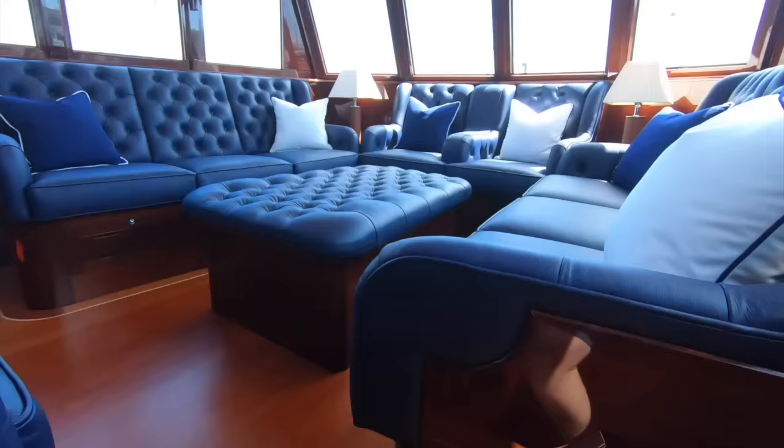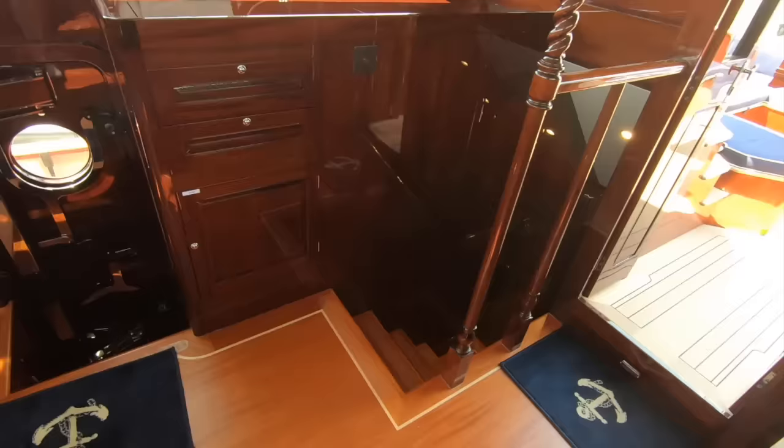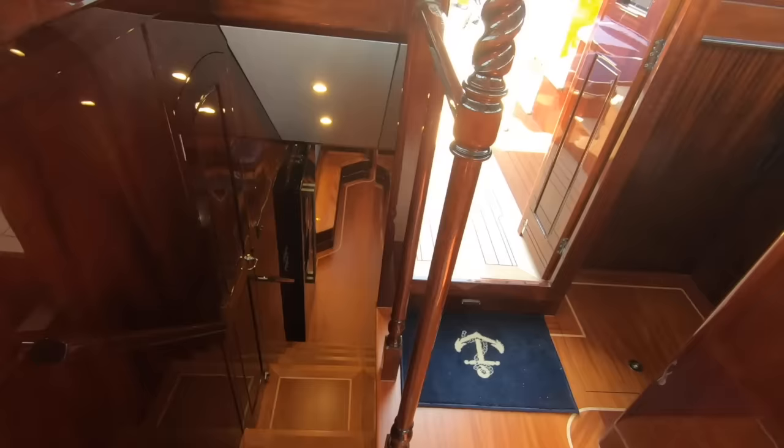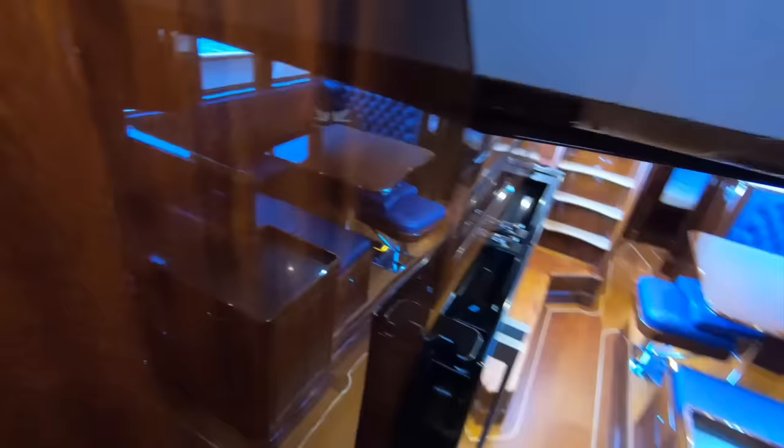Heading back through the forward saloon — there's another side door on this side — and back up to the wheelhouse. Compared to a normal 70-foot flybridge or sports cruiser, there are lots of level changes and narrow passageways. But that isn't the point — this is a boat to go to sea, with a narrow beam and cosy, comfortable interior spaces. Halfway down the stairs there's a little day heads, so guests don't have to go all the way back to their cabins during the day.